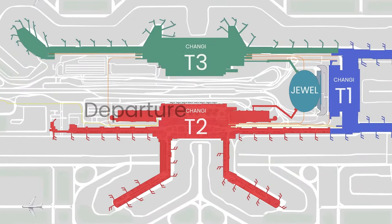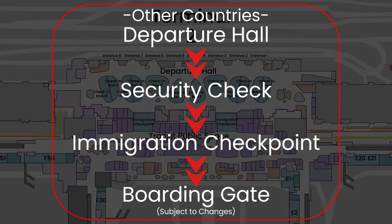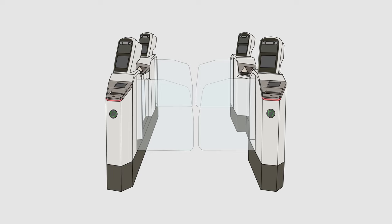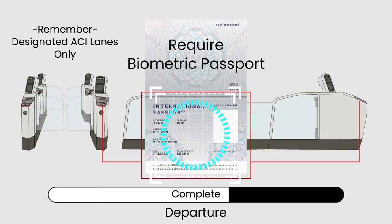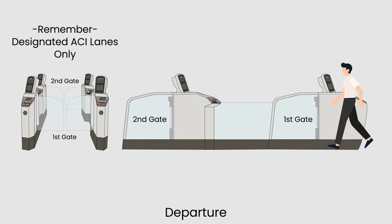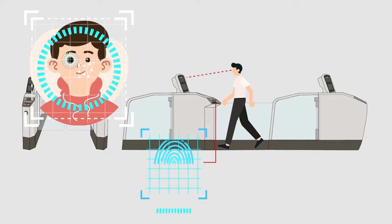Now let's talk about your departure procedures. The procedure may differ from those in Japan, South Korea, and other countries you may have visited. After obtaining your boarding pass at the departure hall counters, you will proceed to the departure immigration checkpoint. At the Automatic Clearance System, your passport and boarding pass undergo scanning similar to arrival. Scan your passport or boarding pass, enter the first gate, scan your facial and iris, and exit the last gate.